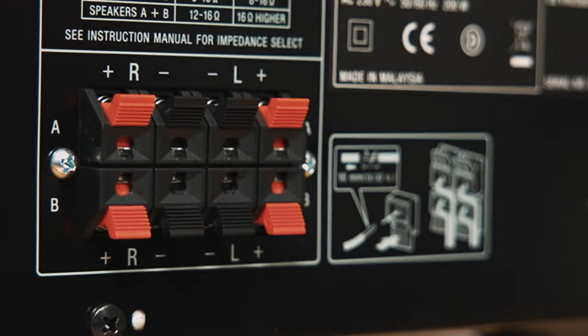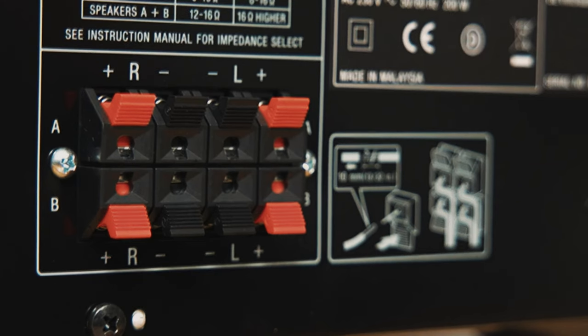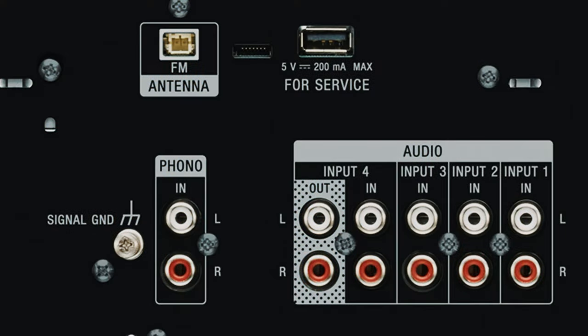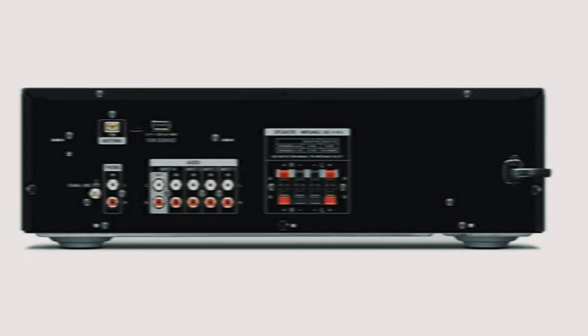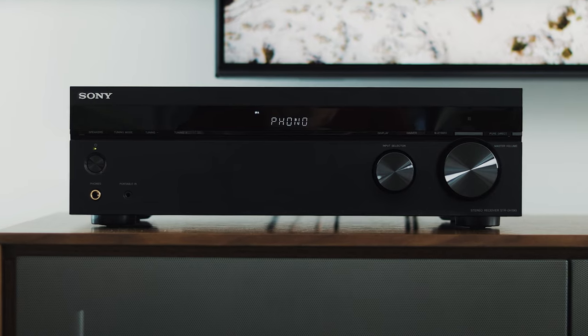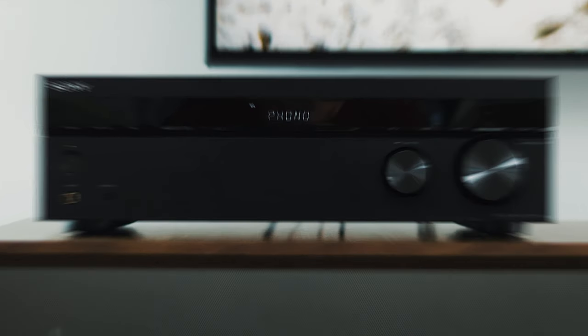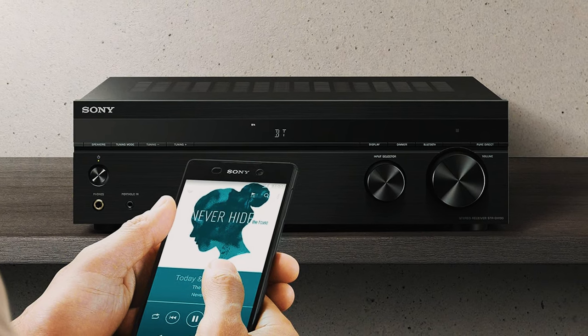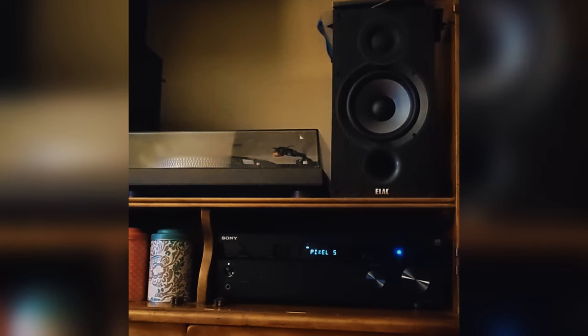Now let's address the not-so-cool stuff. Those speaker cable connections could use a little upgrade — those spring clips are a bit too flimsy for our liking, and don't get us started on that FM antenna situation. It's like trying to solve a Rubik's Cube — unnecessarily tricky. But hey, nothing's perfect, right? So if you want a stereo receiver that's as solid as a rock with killer sound quality and all the right features, the Sony STR-DH190 is your guy. Just don't blame us if you suddenly become the go-to DJ for all your friends' parties.